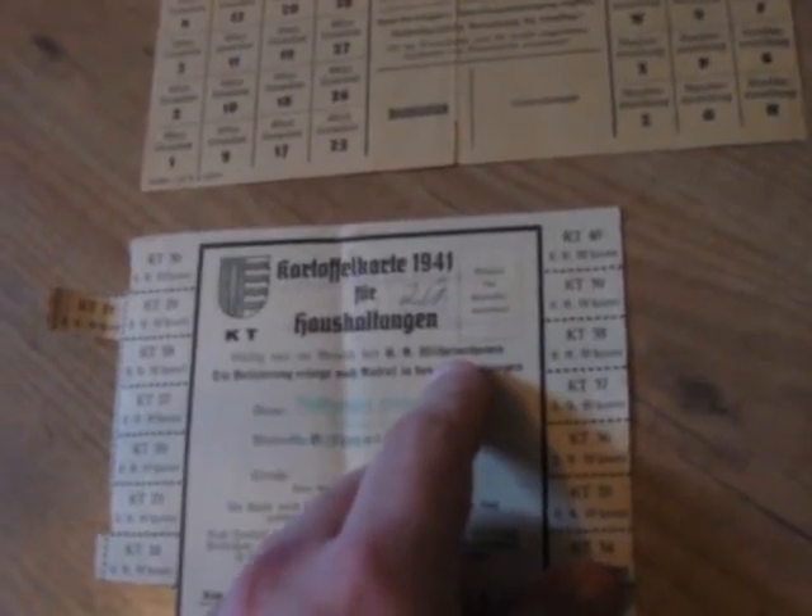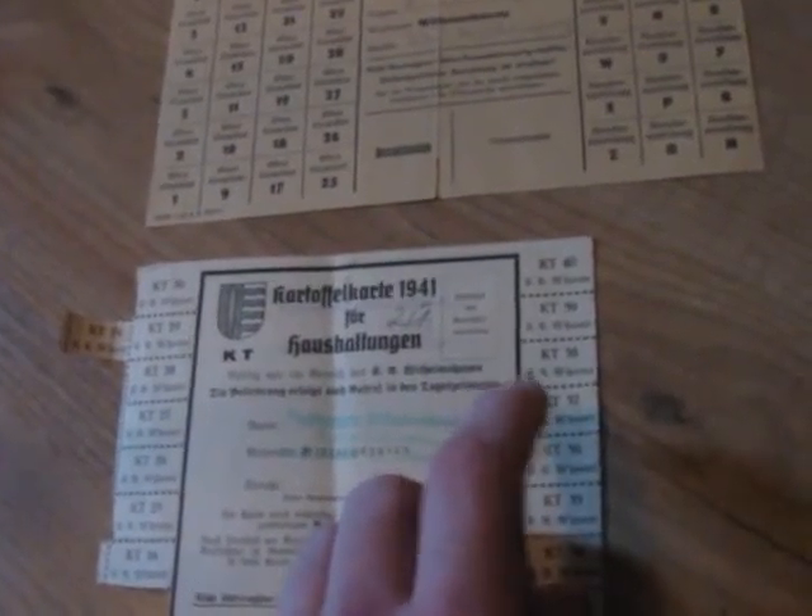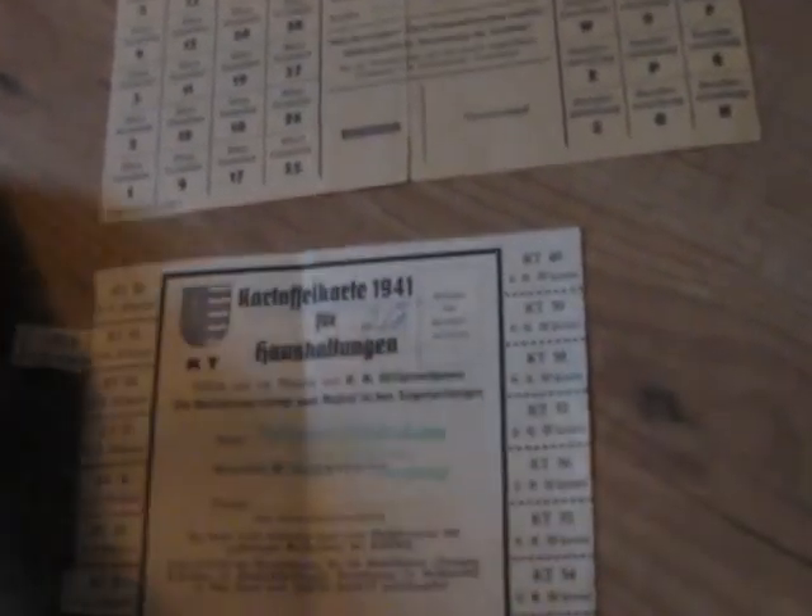Wilhelmshaven is in the northern part of Germany. People had to cut these coupons out and give them to the shop together with money, otherwise you could not get the potatoes. This other card is also for Wilhelmshaven and has the seal of the Gemeinde — the county in English. This one is for Obst, Gemüse, and Zunderzuteilingen — so for crops of the land, things like spinach, cauliflower, fruit, and so on.